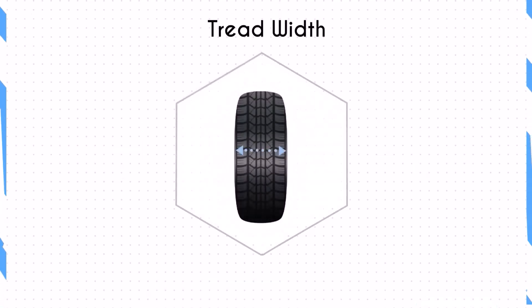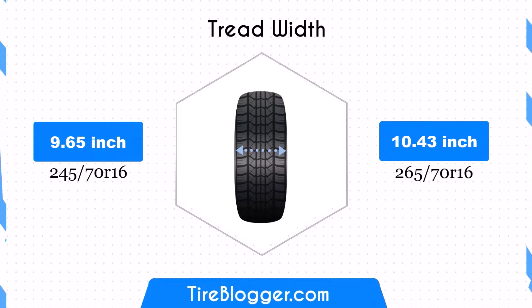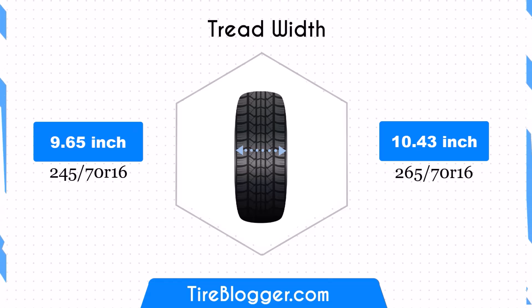The 265/70R16 tire is 0.79 inches wider, expanding from 9.65 to 10.43 inches. This wider profile increases the contact patch, potentially improving traction and stability, especially in off-road conditions. However, it may also result in increased rolling resistance and slightly reduced fuel efficiency.